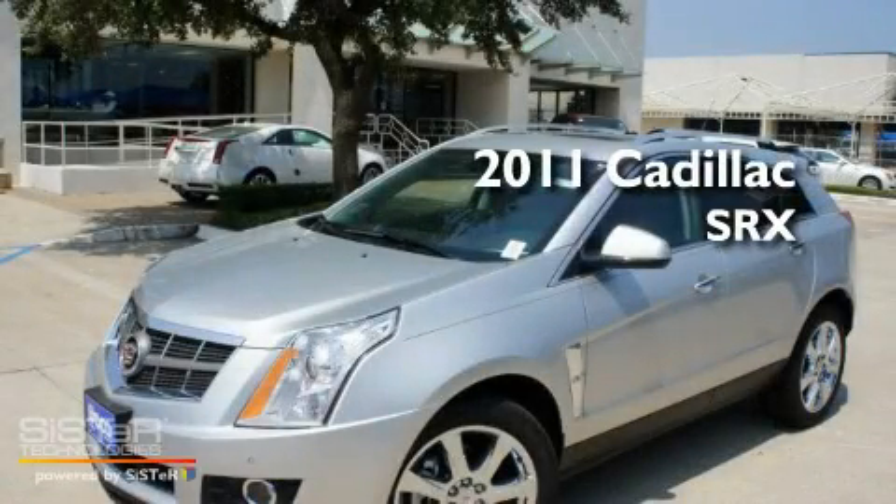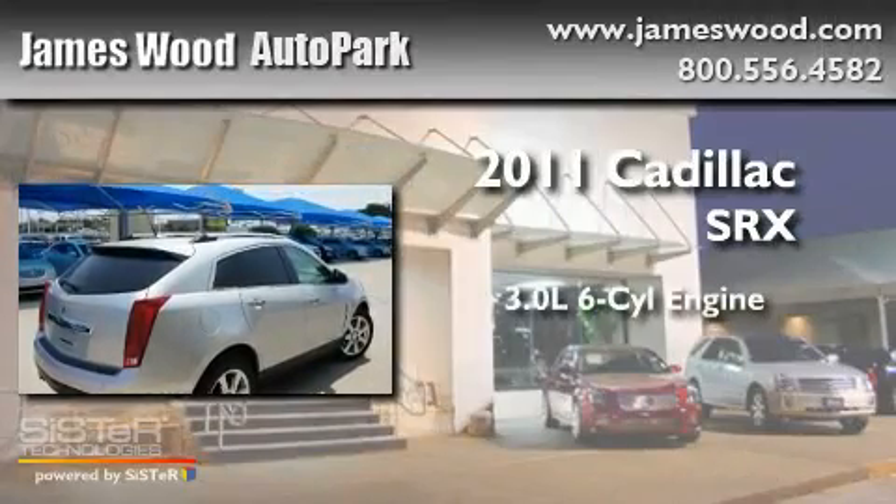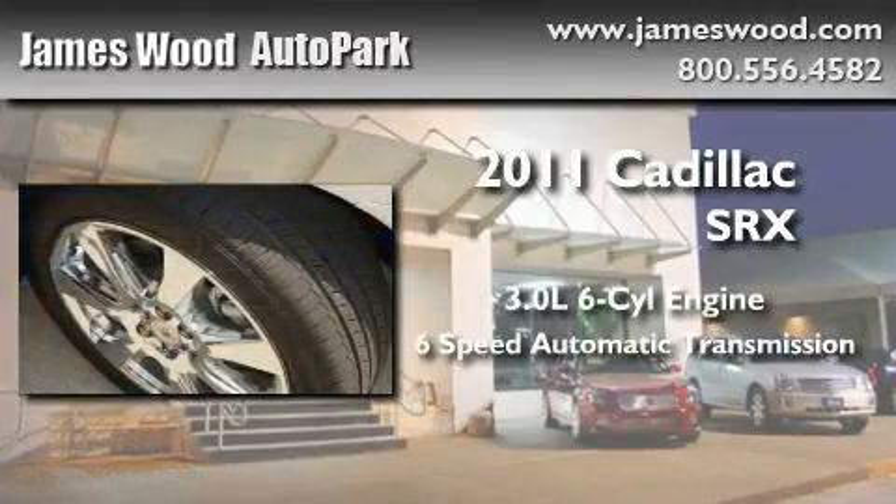This is a brand-new 2011 Cadillac SRX. It features a 3.0-liter six-cylinder engine and a six-speed automatic transmission.